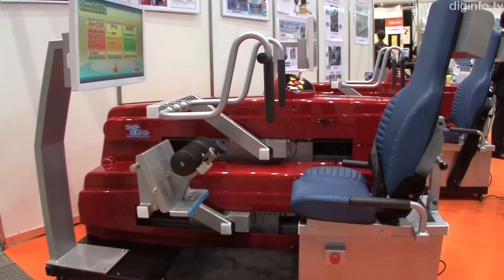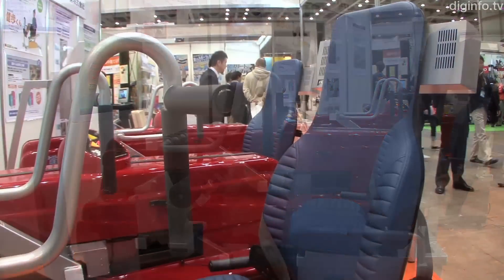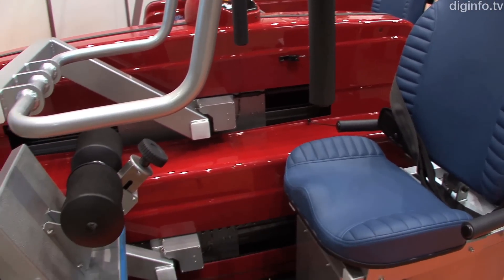The Smart Trainer will be released in Spring 2011 for approximately 1.5 million yen.